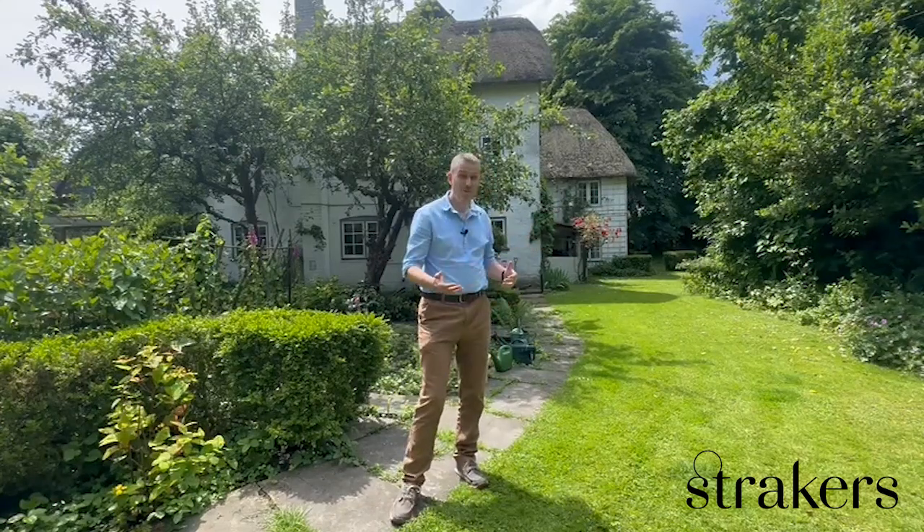Today we're visiting Yew Tree Cottage. As you can see behind me, it's a delightful thatched detached cottage set in about 0.05 of an acre, with landscape gardens designed by the very famous landscaper Brenda Colvin, which are split into lovely separate areas of lawn, plus a secret garden which we'll see later, and also vegetable areas.